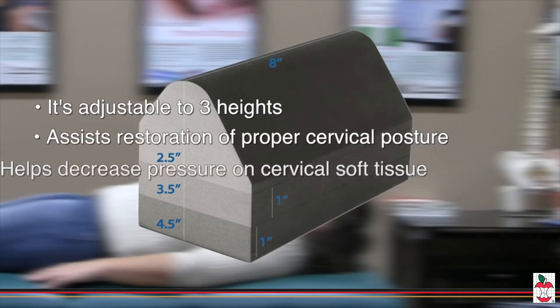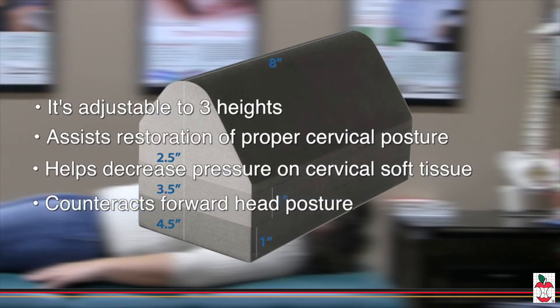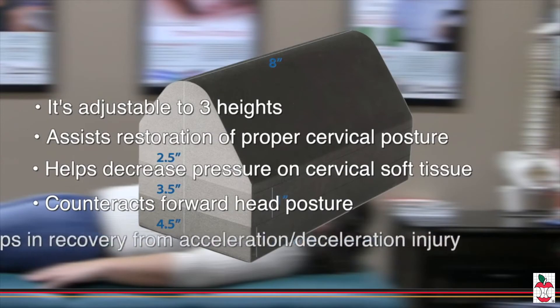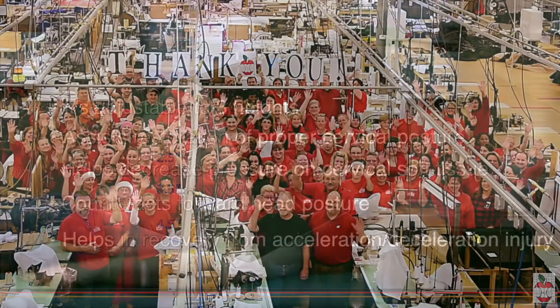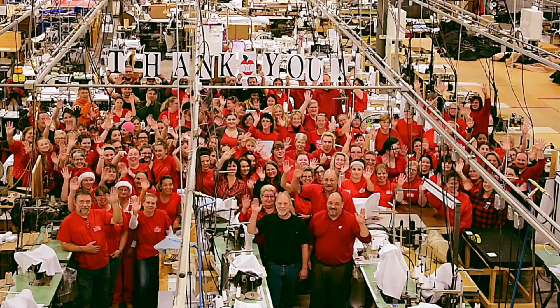The Apex counters the negative forces caused by forward posture and works to gently reverse kyphotic attitude when used daily under the supervision of a spinal professional. Thank you from your friends at Core Products, where we've been making lives more comfortable since 1988.